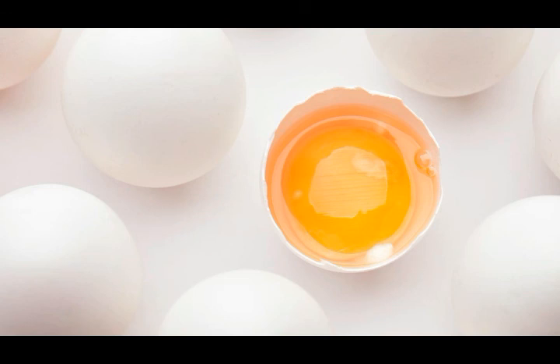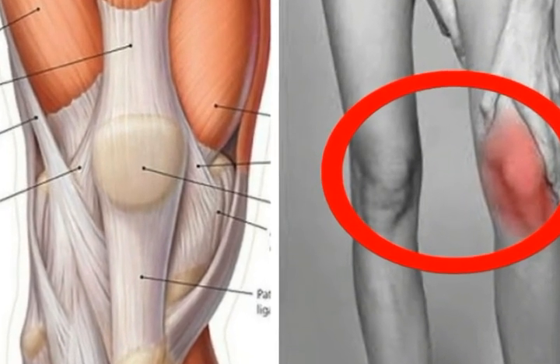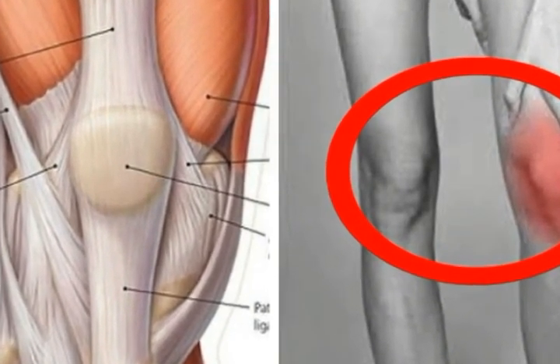The egg yolk contains oils that pass through the skin and carry minerals to the affected area. The magnesium contained in the salt reduces the fluid in the tissues, affects the swelling, and leads to natural muscle relaxation.